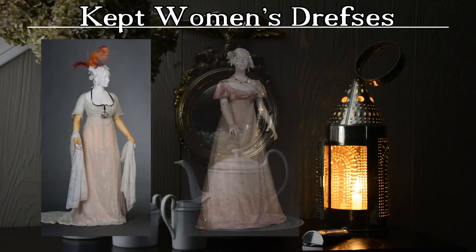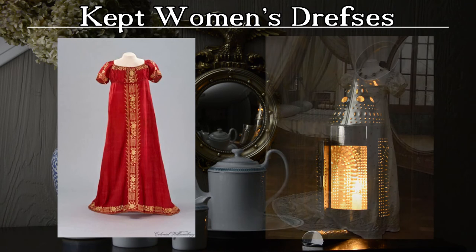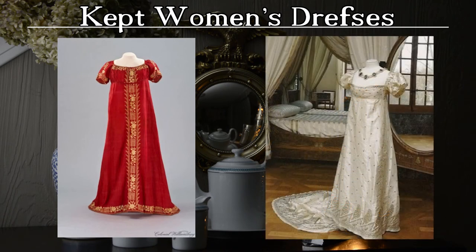Evening gowns were worn to dinner or social events and often had short, full sleeves. Fabric choices ranged from the sheerest cotton to silk net, satin, and even velvet. Necklines often dropped, and the modest fichu of the daytime was abandoned for jeweled necklaces or pearls. Embroidery styles often echoed the neoclassical elements popular throughout fashion, architecture, and home decor. Indian floral motifs and paisleys were also sought after.